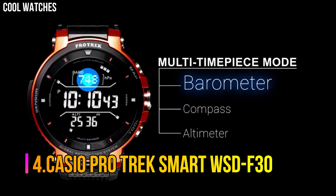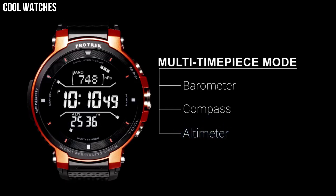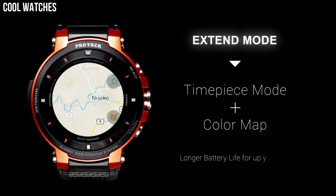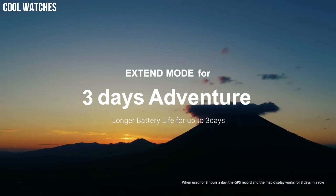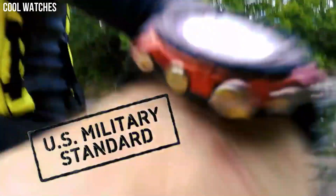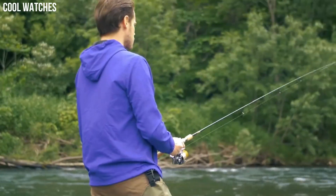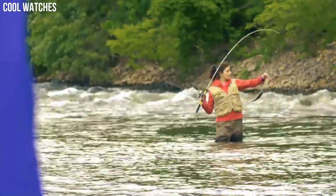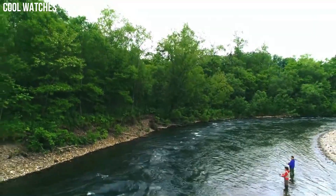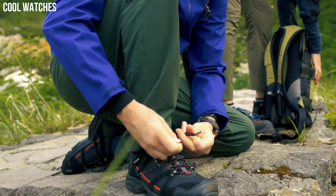Number 4. Casio ProTrek Smart WSD-F30. ProTrek Smart is a unique combination of style and functionality that keeps you ahead of time with its unique features. The TFT display of the watch gives you a comfortable viewing experience. Standard mode with Bluetooth and Wi-Fi enabled and GPS disabled will get up to 1.5 days of battery life. A smaller form factor with a superior display, better battery life, and a more informative monochrome display are certainly welcome additions to what was already a capable outdoor smartwatch.